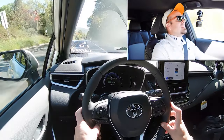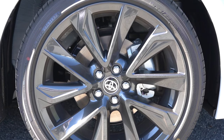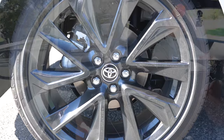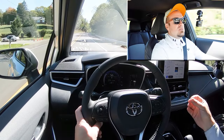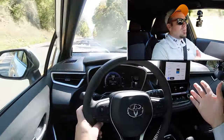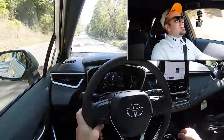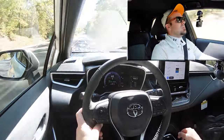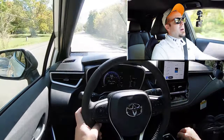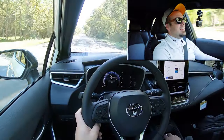To go along with that acceleration, braking is equally important. Up front you'll find 11.5-inch ventilated front discs and 10.5-inch solid rear discs in the back. The 60-to-zero stopping distance comes in at 129 feet, which isn't the best on paper, but hitting the brakes it feels fine — a little on the softer side. This is a compact car, not a race car, so I don't expect a super firm braking feel.